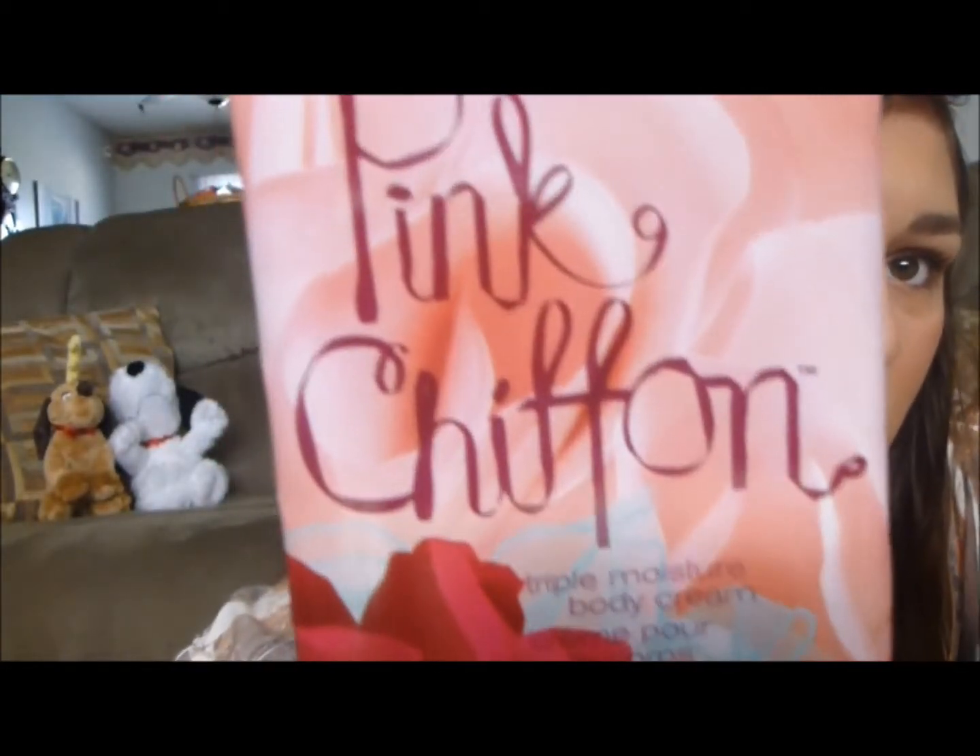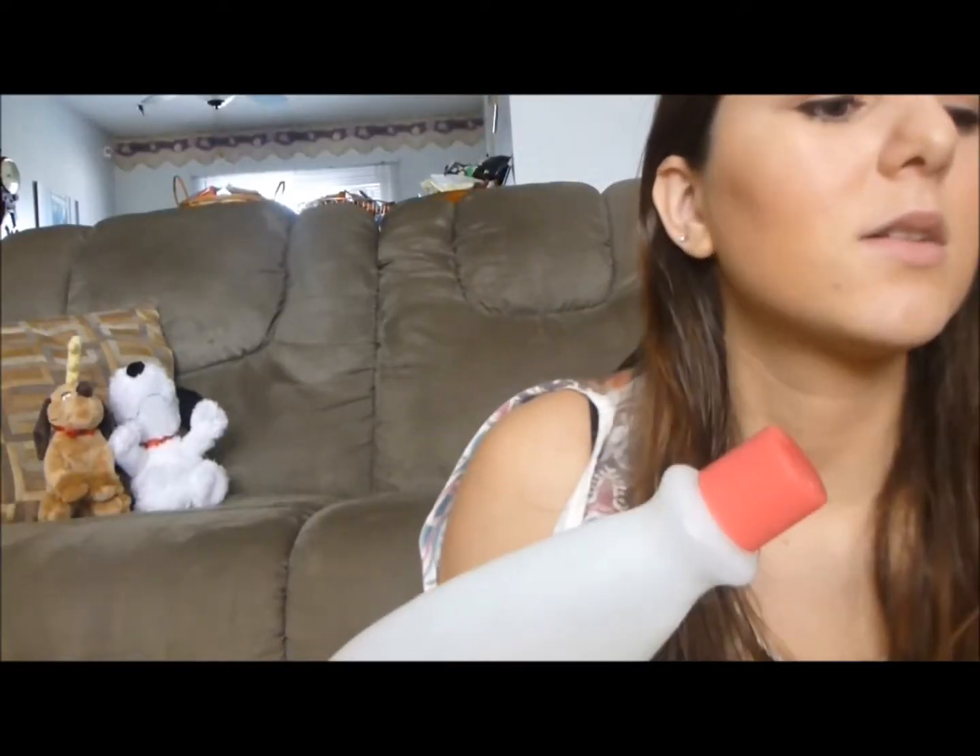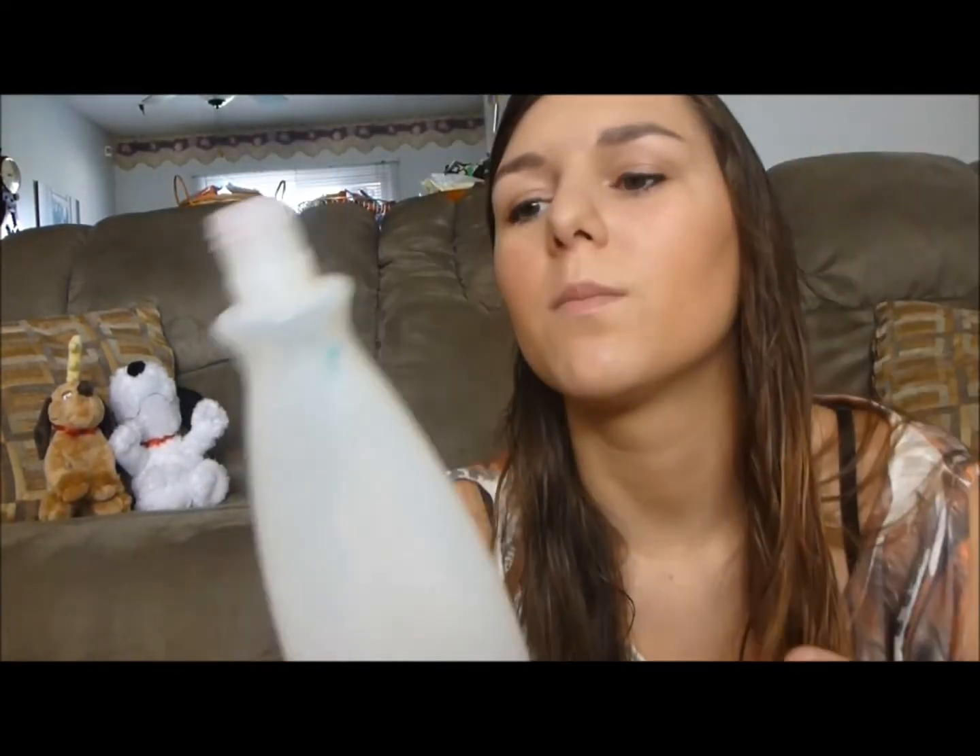That's what the Pink Chiffon cream looks like. The next thing doesn't really have a name because it's kind of ripped off, but it's a nail polish remover and I was able to finish it. It took a really long time because I don't paint my nails very often — I mostly just paint my toes — so that went really well.